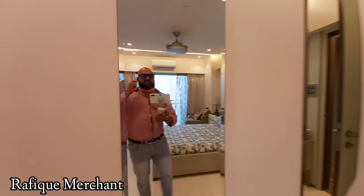Three BHK Runwal Elegant — contact Rafique Merchant for more details. New properties every day on my YouTube channel. All the best, guys. Cheers.